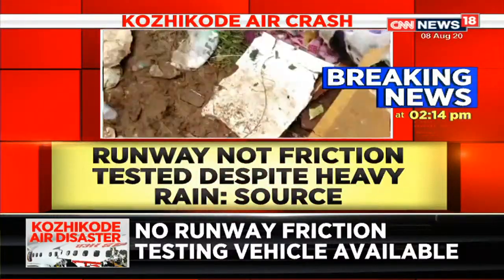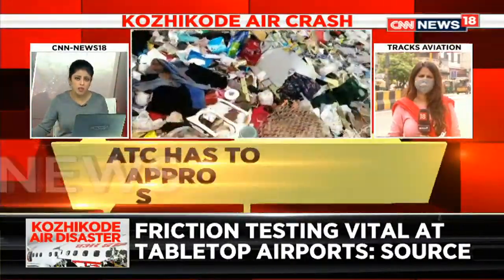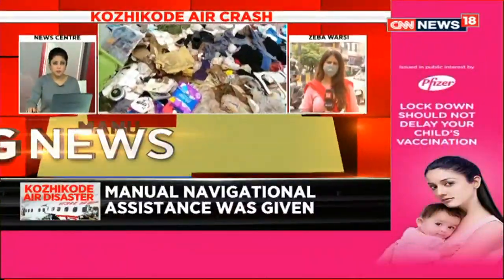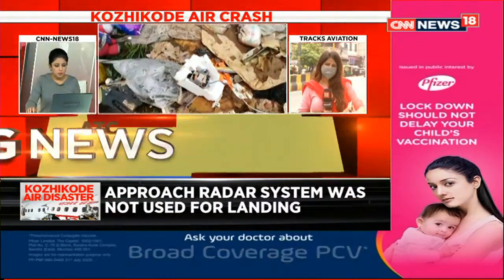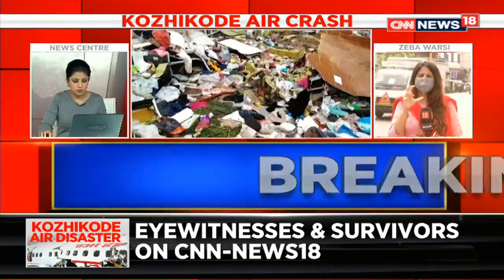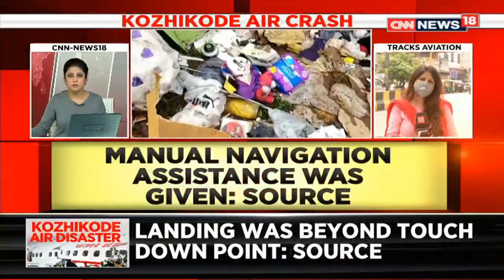The friction vehicle was not used, and also another device was not used. Reporter Zeba explains: the approach radar system is an automatic computerized navigation system which essentially assists in landing. It calculates wind speed and so on, and also provides an alternative spot if the runway is not safe for landing. This is operated by the air traffic control.